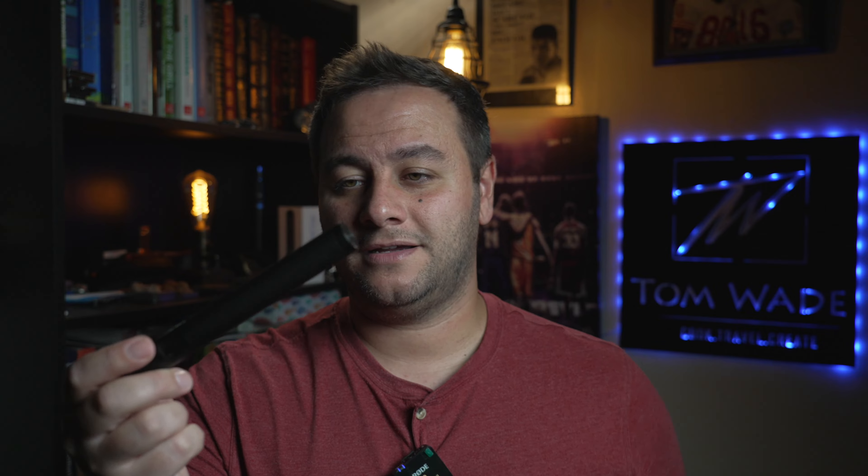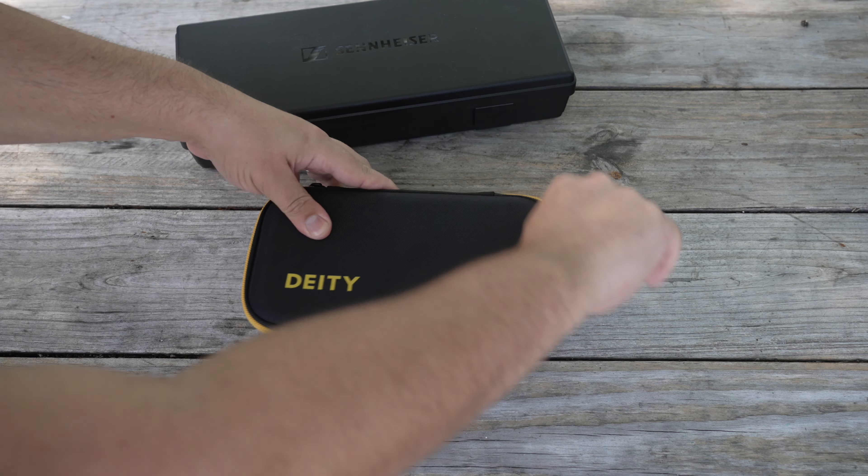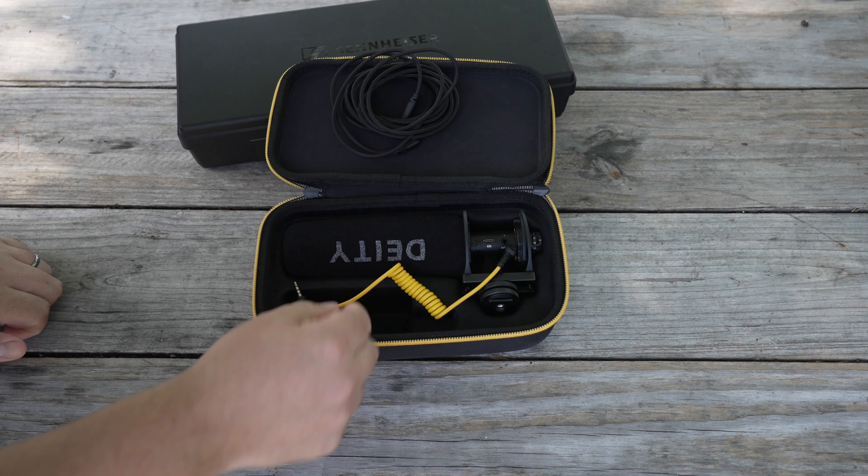Up first, this is my Deity mic — the V-Mic D3 Pro. It's a shotgun mic. I do want to make the statement that shotgun mics are not my first choice for indoor audio, but that doesn't mean you can't use them. They still can shine. I think they're probably the most versatile mics, period. They can definitely be used outdoors — that's where shotgun mics really shine. Because they're very directional, wherever you point them, that's the audio you're going to get. But they still can be used indoors.